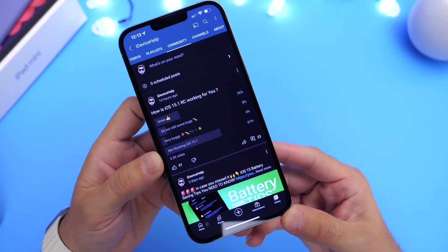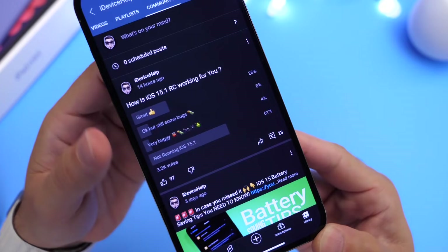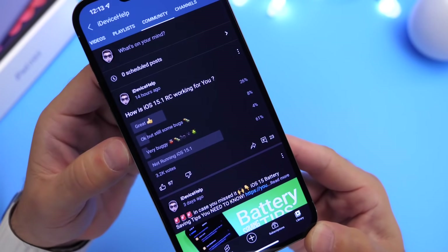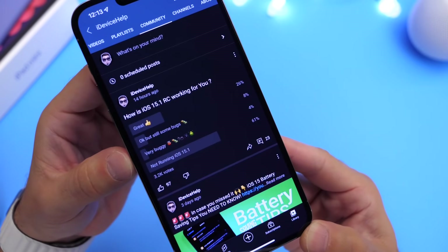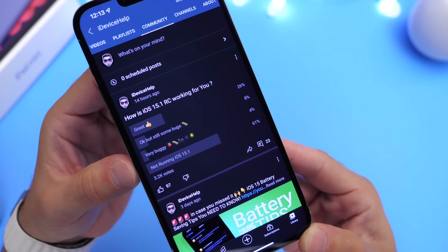The first thing I want to talk about is the YouTube community poll. This is where I get some feedback from you guys — you vote and express your thoughts on the latest iOS updates. The question was: how is iOS 15.1 RC working for you so far? Now, this software has only been out for nearly a day.